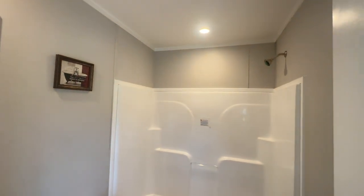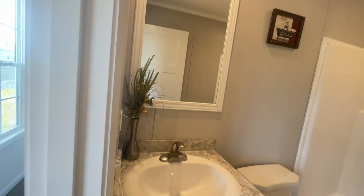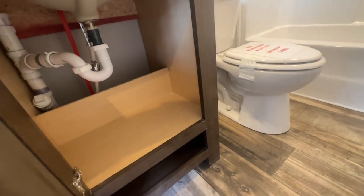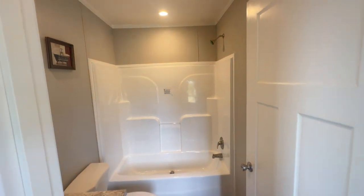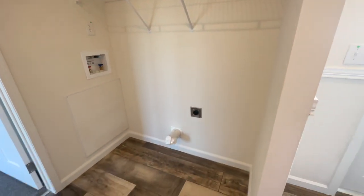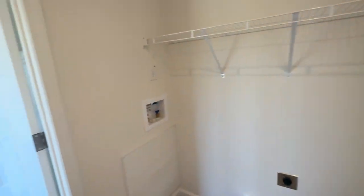Right here you have your additional bathroom — a nice size bathroom, all you need for a home this size. You can decorate it however you want; you've got cabinet space under the sink and lots of space for your personal hygiene items. Your back door is right here across from the bathroom. And around that wall is where your washer and dryer will go — this is your little utility area. Put your washer and dryer here and you've got shelving for storage, which is a really nice feature.